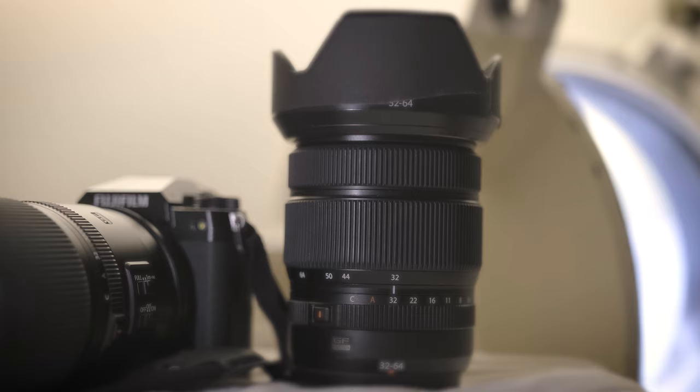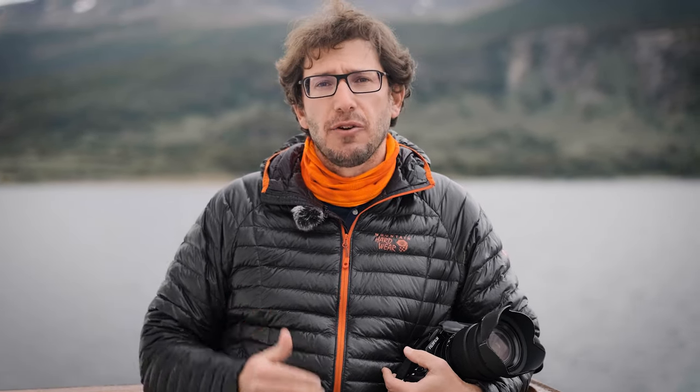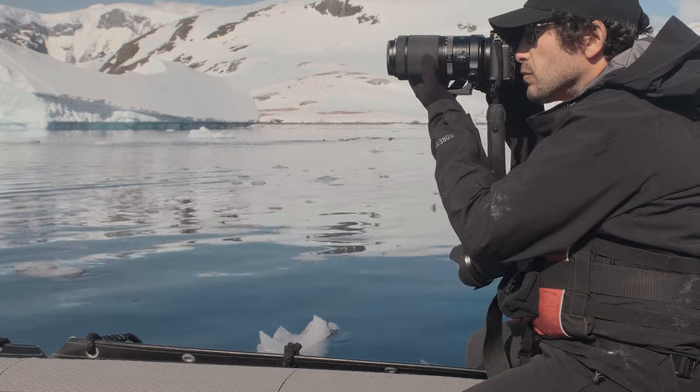Antarctica is a very unique place to explore and I will do it with a very unique companion, which is the GFX system. Large format sensors are more aimed at studio photography and are not very practical to use in the field. But Fujifilm with the GFX series revolutionized this category and created a series of bodies and lenses that can totally keep up with full frame cameras and mirrorless.